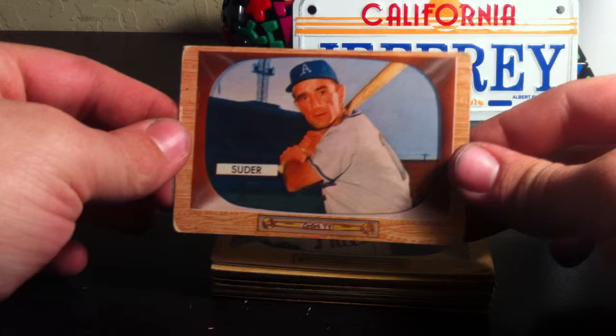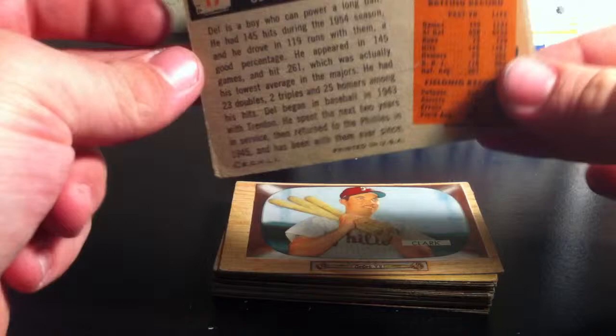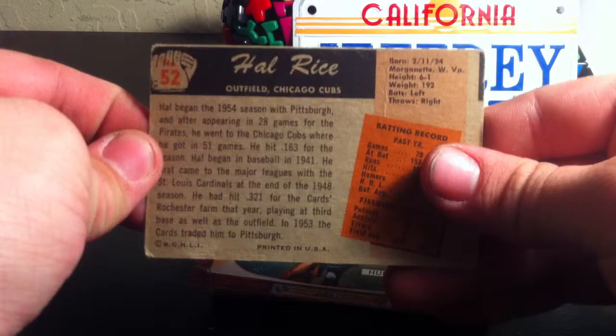First card is Pete Suter, card number 6. The second card is Del Ennis, number 17. Third card, Mel Klock, card number 41. Number 52, Hal Rice.